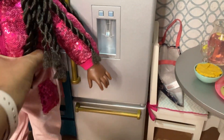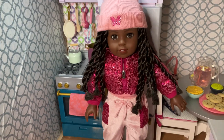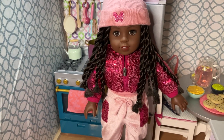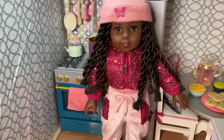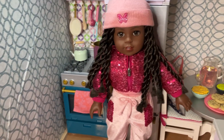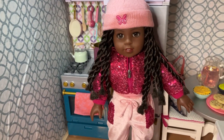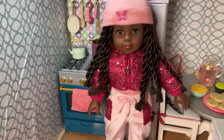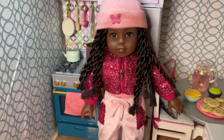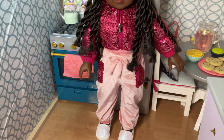All right, next up is McKenna. I got McKenna as part of the three-set of the World by Us Girls. She wasn't my favorite, but she's starting to grow on me now. I haven't gotten one of her outfits — this is the second outfit I got for the World by Us Girls. I decided to just get an outfit that she would wear, and I'm actually really starting to warm up to her. So she's wearing this pink, like, velour, crushed velvet type vibe thing.